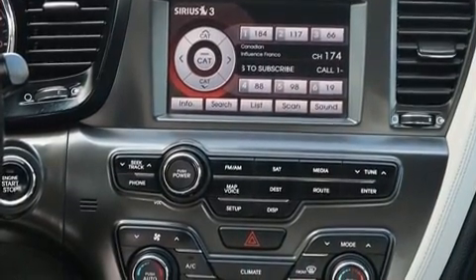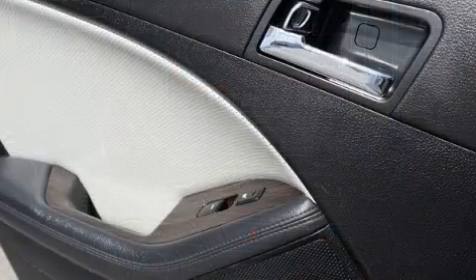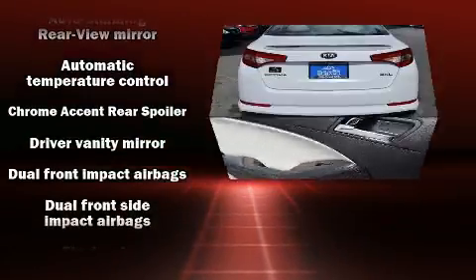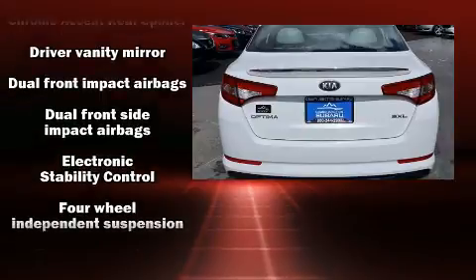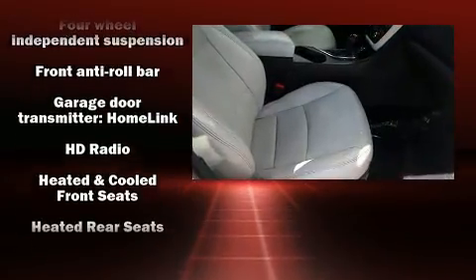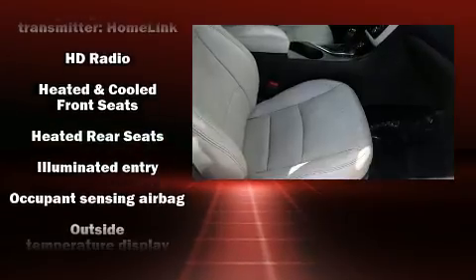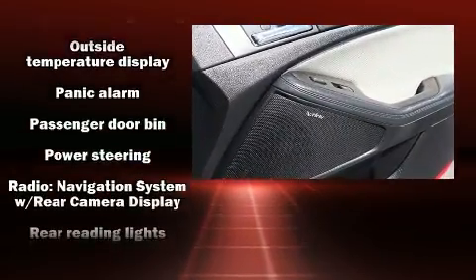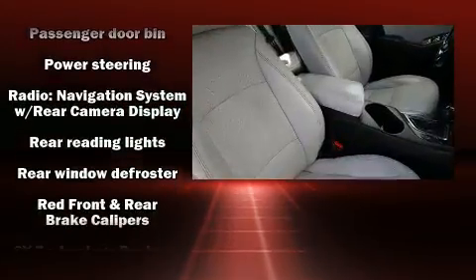Kia also prioritized safety and security by including dual front impact airbags, traction control, brake assist, ignition disabling, and four-wheel disc brakes with ABS. With electronic stability control supplementing mechanical systems, you'll maintain precise command of the roadway.